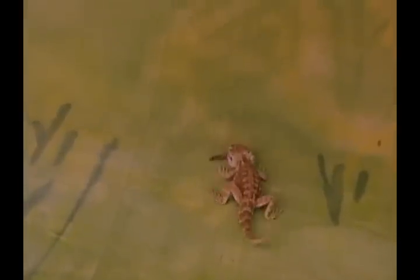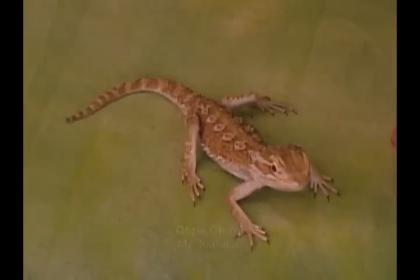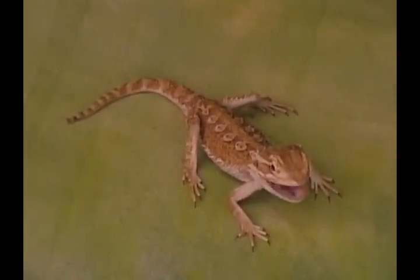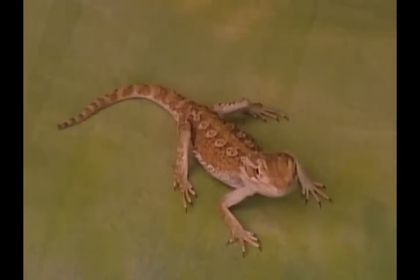The Rankin's bearded dragon — crunch, munch, crunch. He's a dwarf bearded dragon because where he comes from, it's so dry and so low in food supply that over the millennia, the smaller body size has been selected for, and the large ones have simply not survived. This is a distinctly different species from the standard bearded dragons.